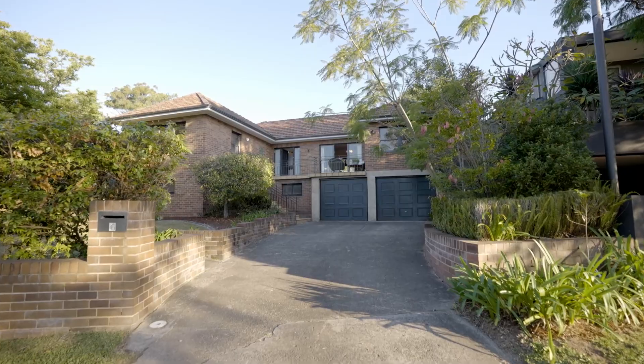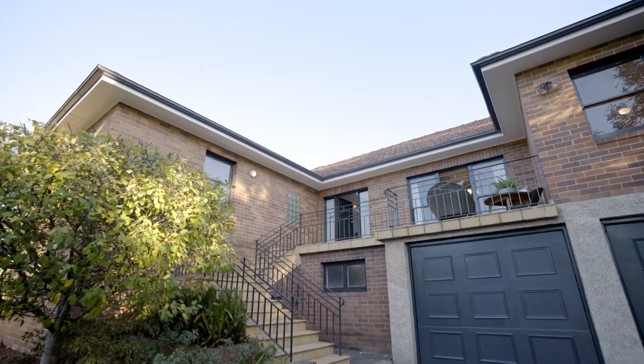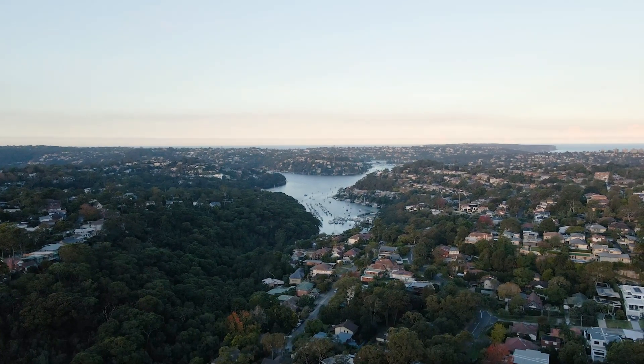Situated on a 761 square metre corner block and elevated from the street, buyers will love the district outlook towards Castle Crag.